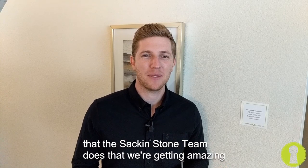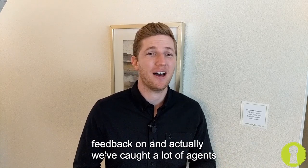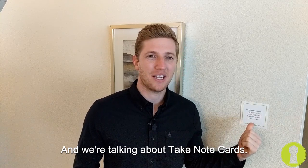In this video I want to talk about something that the Sack and Stone team does that we're getting amazing feedback on. We've actually caught a lot of agents taking photos trying to steal our idea. We're talking about take note cards.